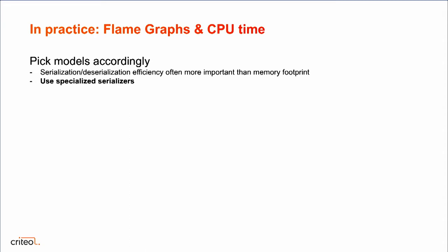We need to pick models accordingly. Because serialization is so expensive, it's often more interesting to pick a data representation for your records — the models — that will serialize and deserialize very efficiently, instead of trying to minimize the footprint in memory. Also, using specialized serializers can be a huge gain. In our case, for this join, using specialized serializers can provide a 40% CPU time gain — not only because it will serialize better, but also because Spark can apply further optimizations when it has custom serializers for each of your classes.